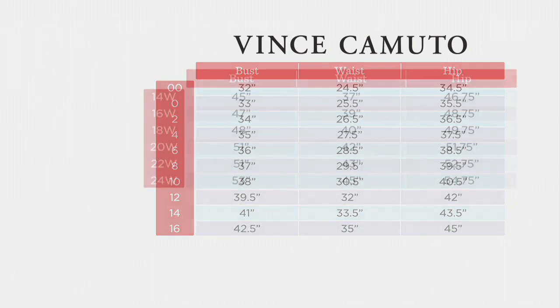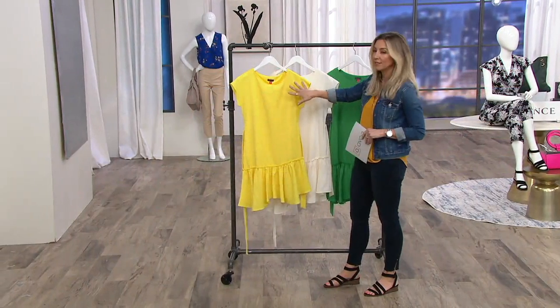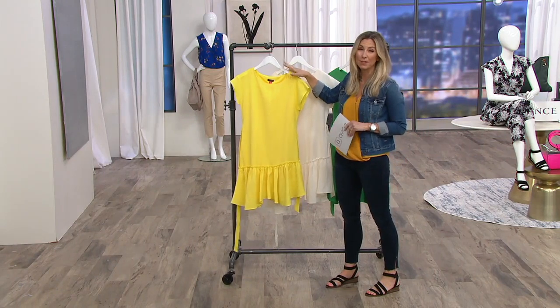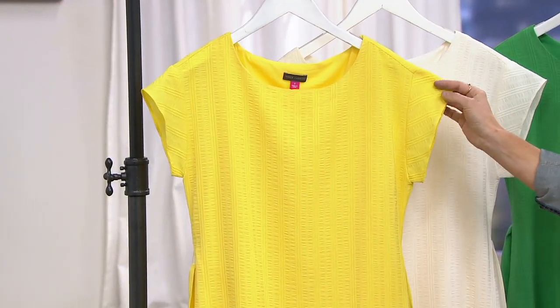You've got a scoop neckline, which is really pretty. You can still wear an awesome embellished necklace if you want, or with these colors in summertime, keep your jewelry simple.